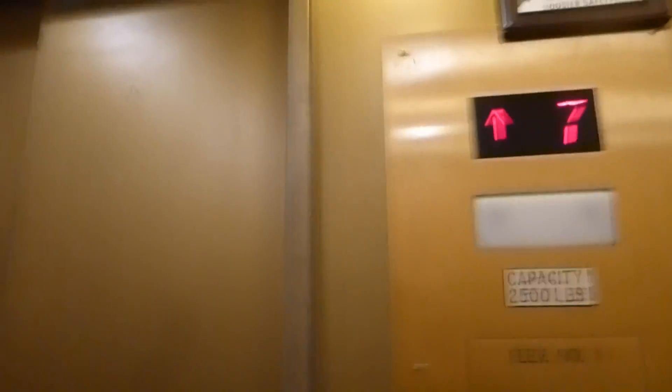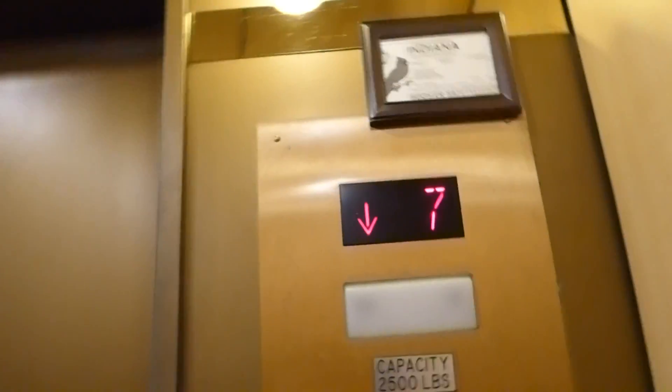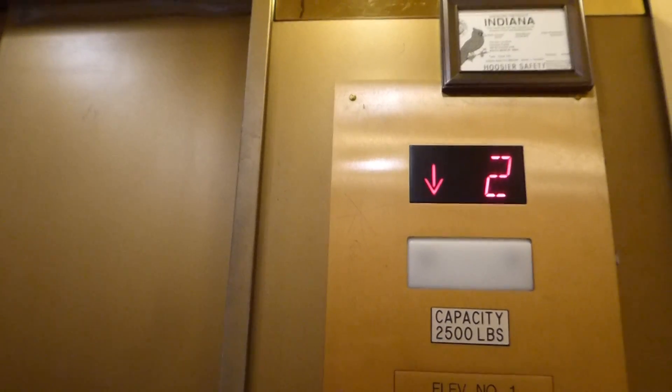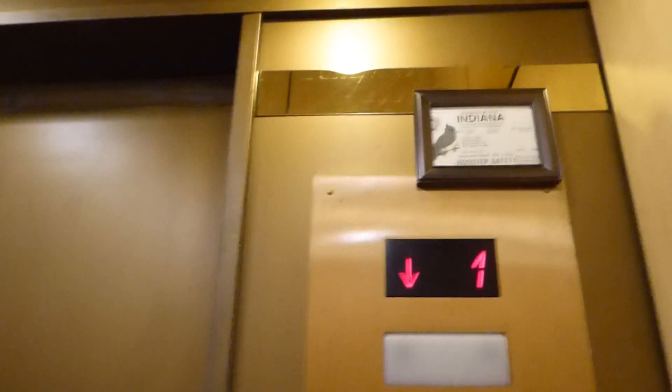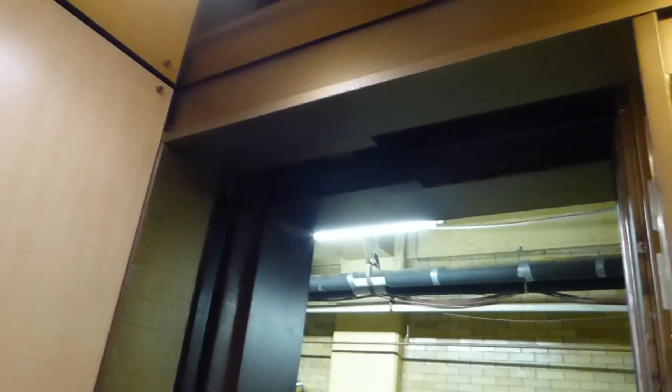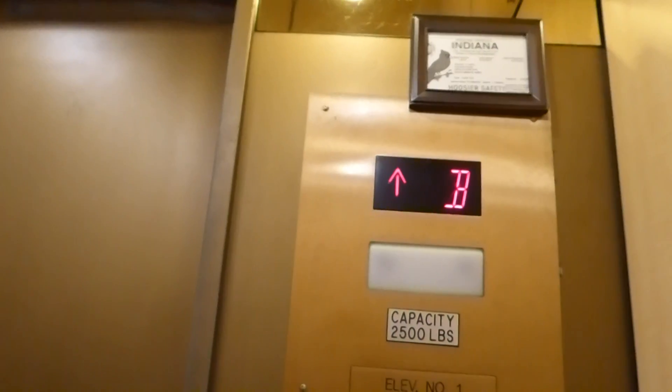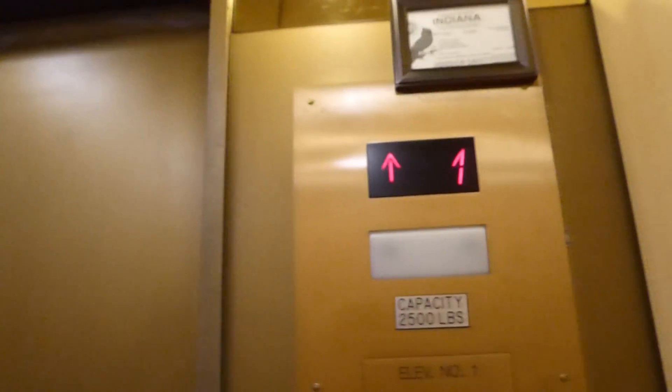We're at 7. B. Schindler 500A traction. Fast. Certificate. We got B — there's the basement. One. Here we are at one.